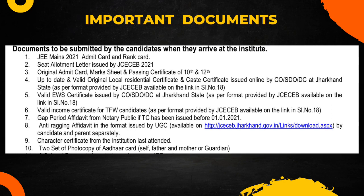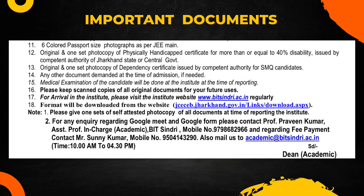You need two photocopies of Aadhaar card — self, father, and mother or guardian. You also need to provide six colored passport size photographs as per the JMS format — the same type of photograph you submitted in JMS.